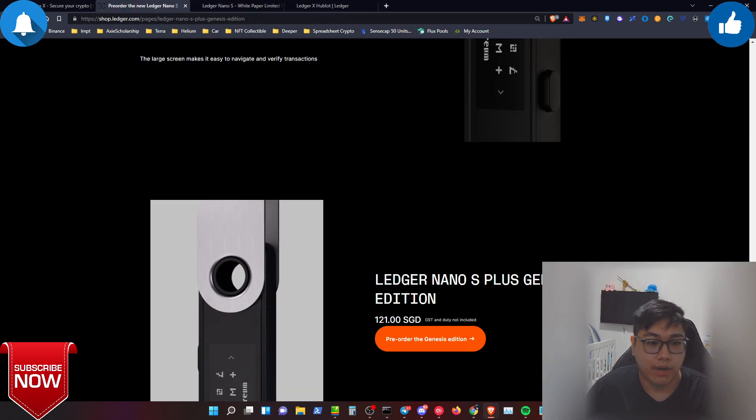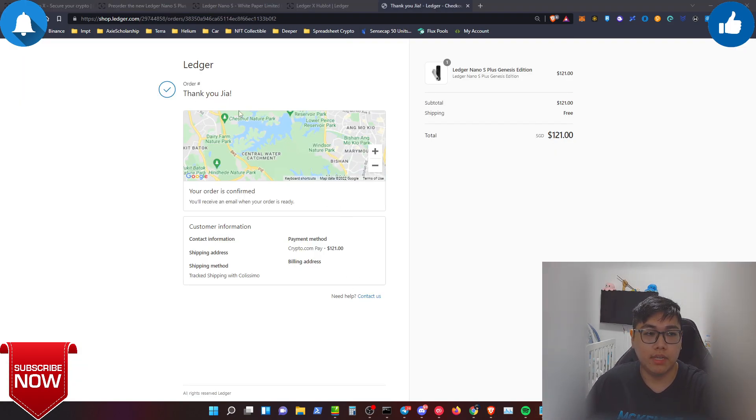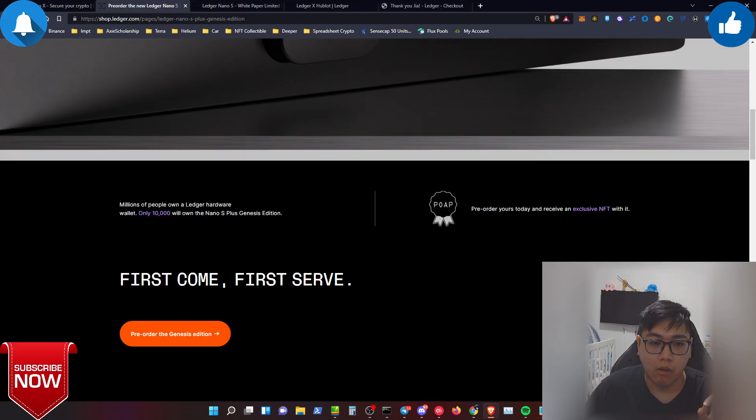Now let me show proof that I bought the S Plus Genesis Edition — here is the confirmation page of my order. I'm excited to wait for it to arrive; shipments start around the 20th of March. I bought it about one hour after seeing their Instagram post. I used Crypto.com Pay, and if you sign up for Crypto.com and use CRO to purchase, you get a 5% rebate on transactions. I'm very excited about this edition because of the free exclusive NFT offered to the first 10,000 buyers.